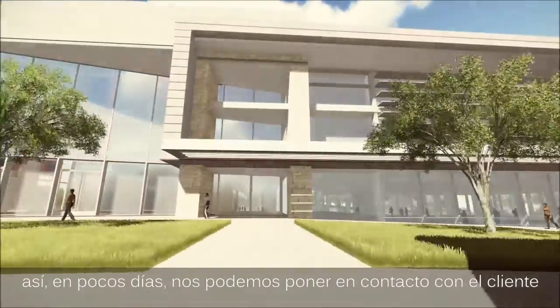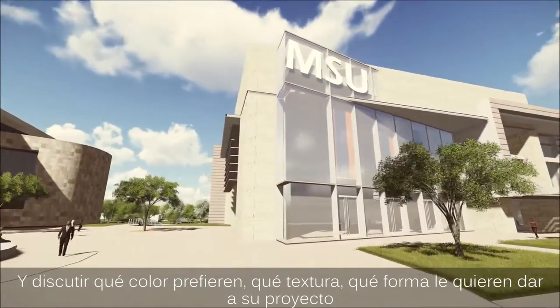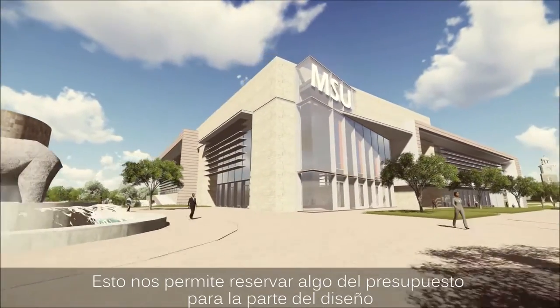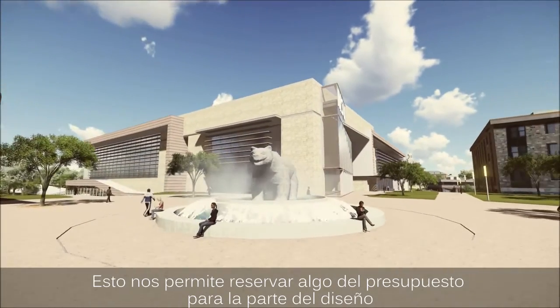We can communicate with the designer or architect to see what color they want, what material they want, and what shape they want. We're saving time, budget, and design issues — that's the big advantage of Lumion.